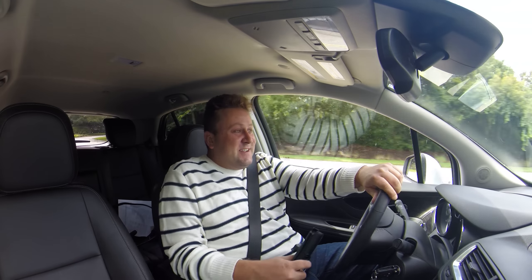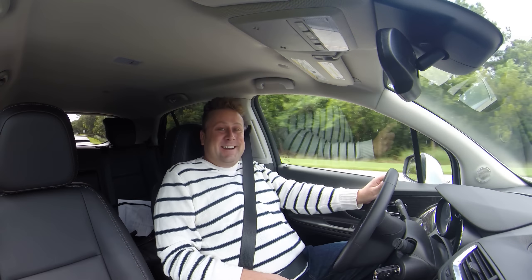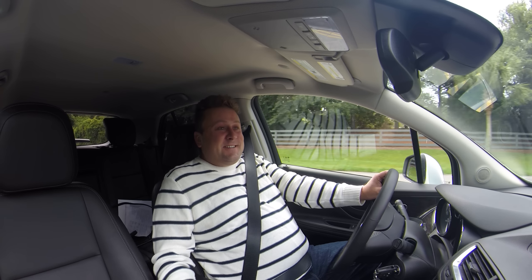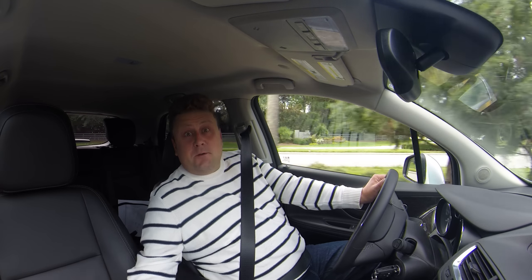Hey, how's it going? This is Tom Burkhardt for CarRamps Daily in the 2015 Buick Encore today. Quick drive review in the Encore, showing off some of its great powertrain and handling dynamics as well as the very quiet cabin and pretty stylish interior. It's pretty good overall. So let's dive in.